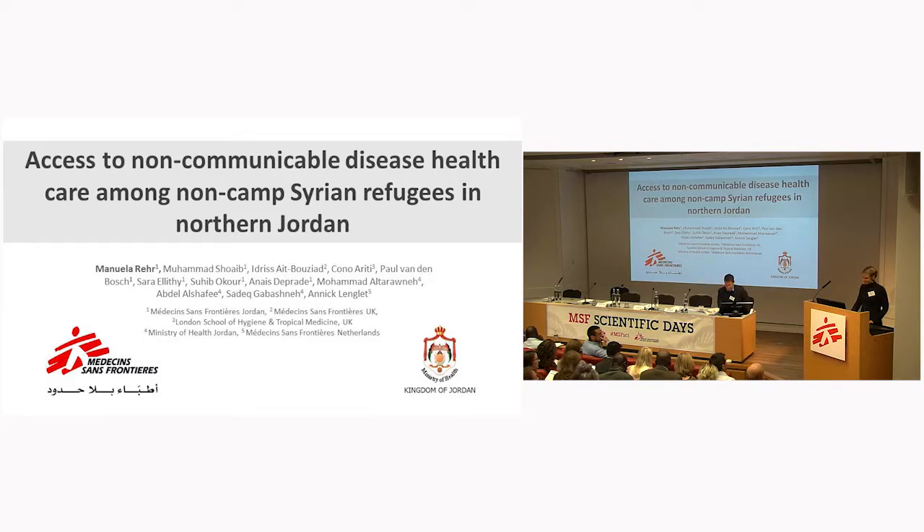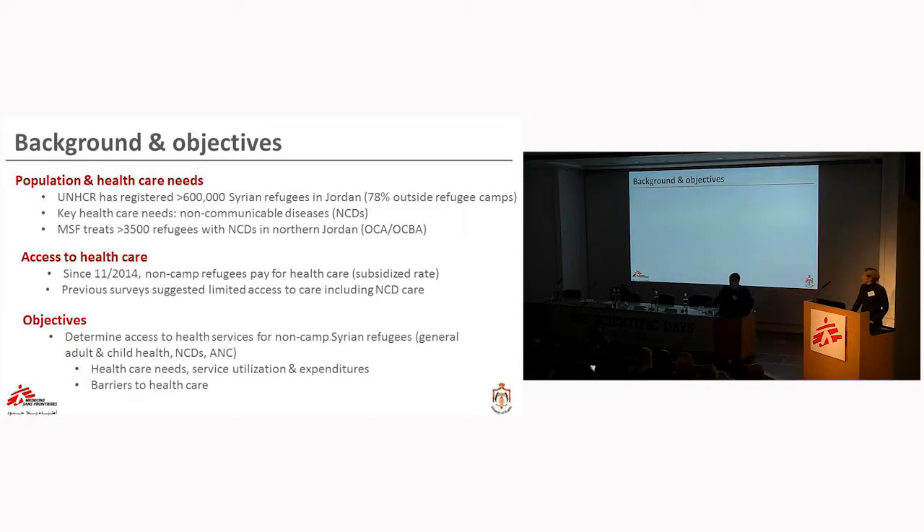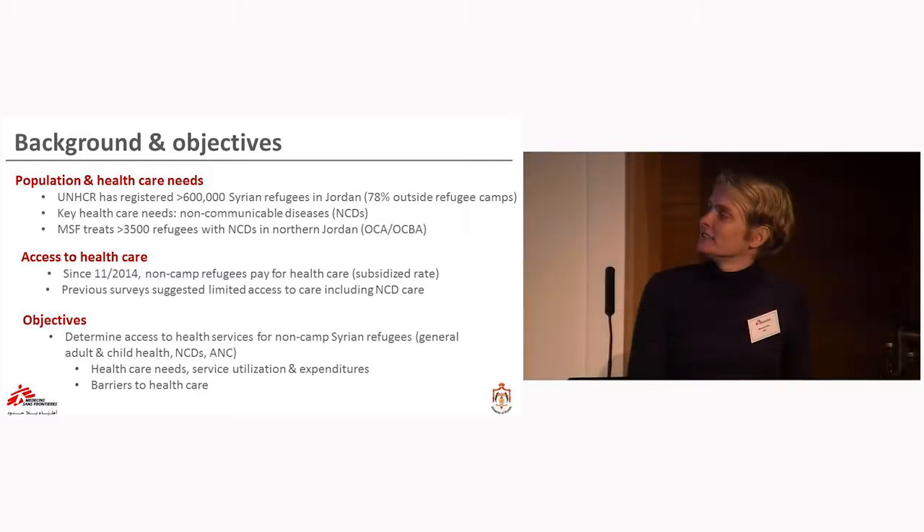Good morning, everyone. Since the beginning of the conflict in Syria, UNHCR has registered more than 600,000 Syrian refugees in Jordan. The majority of them live within the Jordanian community, not in refugee camps. Among others, the key healthcare needs are non-communicable diseases such as diabetes and hypertension, and therefore MSF already treats more than 3,500 refugees in northern Jordan.